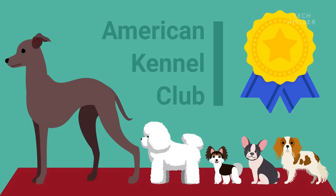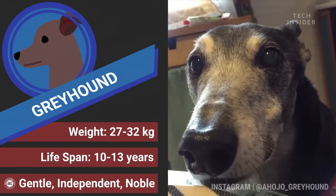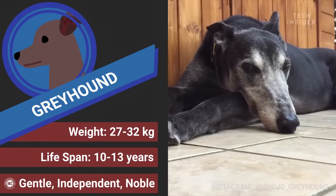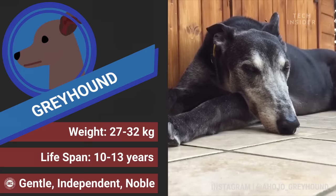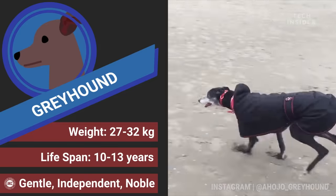First up is the greyhound. That's right — they may be the world's fastest canine, but these guys often spend 16 to 18 hours sleeping every day. Just make sure that, in addition to regular exercise, they have the chance to sprint two to three times a week.